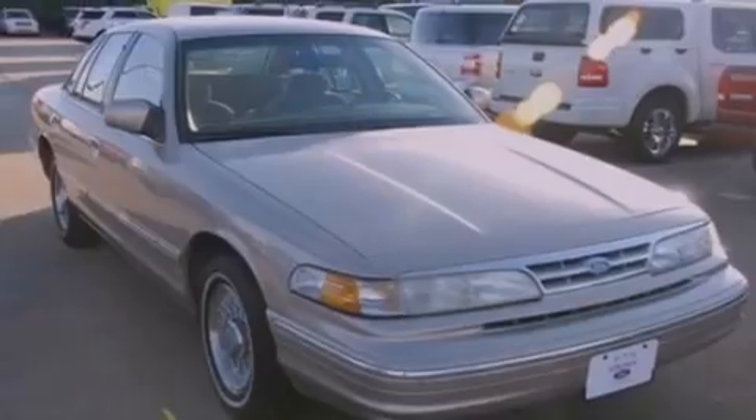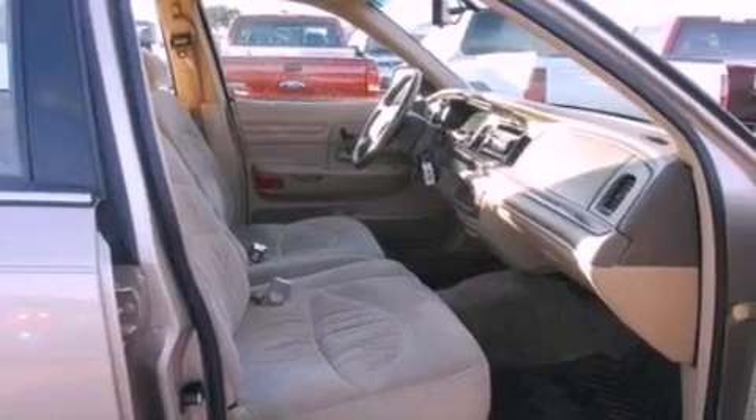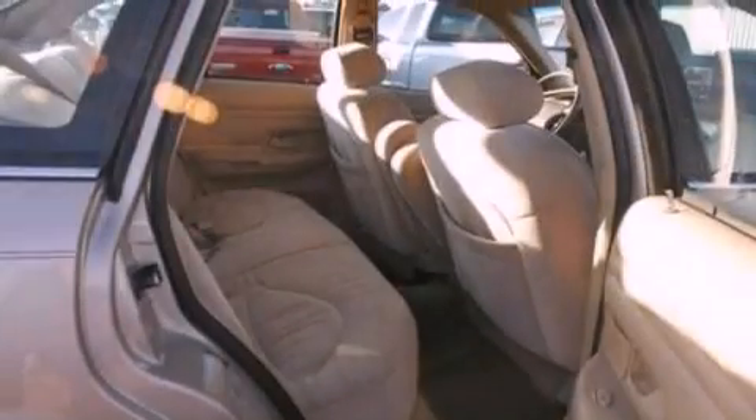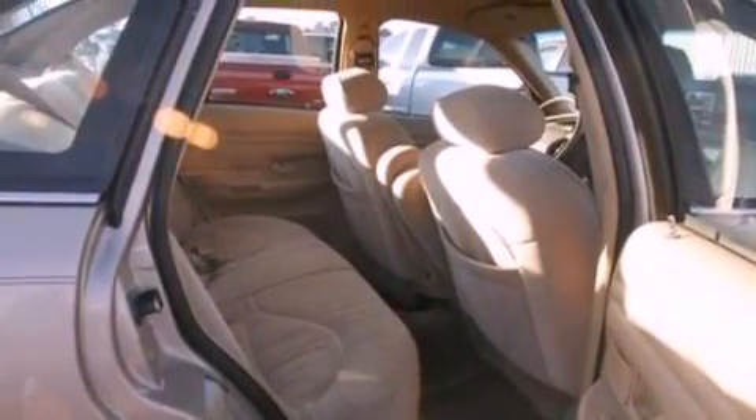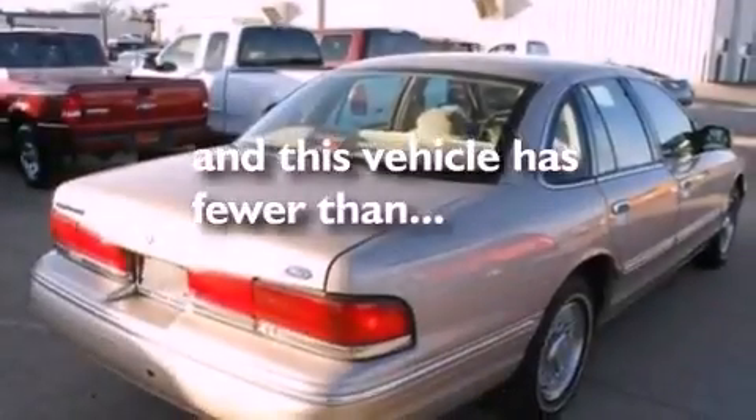All of the following features are included: a multi-link rear suspension, a passenger side vanity mirror, a chrome grille, privacy glass, dusk-sensing headlights, a passenger side airbag, and this vehicle has fewer than 42,000 miles on the odometer.